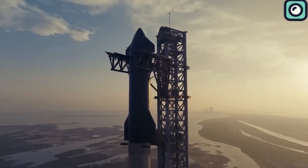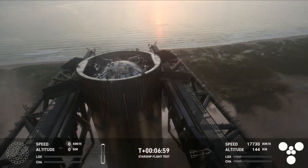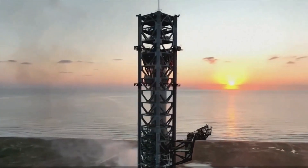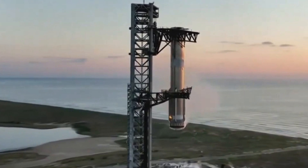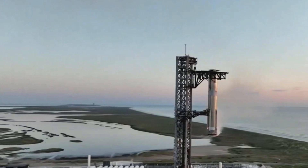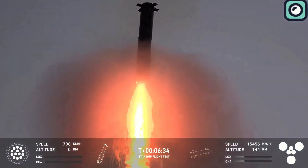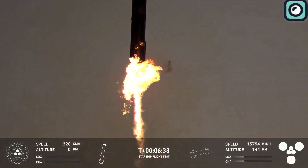But the mission wasn't over just yet. Approximately 2 hours and 38 minutes after liftoff, the chopstick mechanism began the process of lowering Super Heavy Booster B12 back to its resting place on the orbital launch mount. This part of the process was equally important, as it demonstrated SpaceX's ability to efficiently handle post-launch operations. The recovery was completed in under 3 hours from the moment the booster was caught, showing how swiftly SpaceX could work to prepare the booster for its next phase.